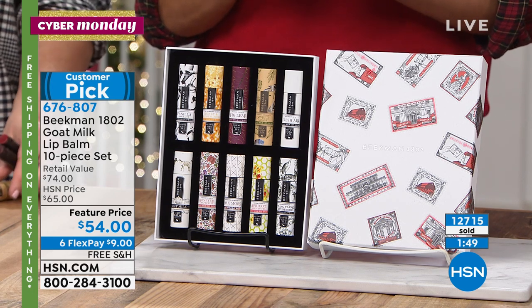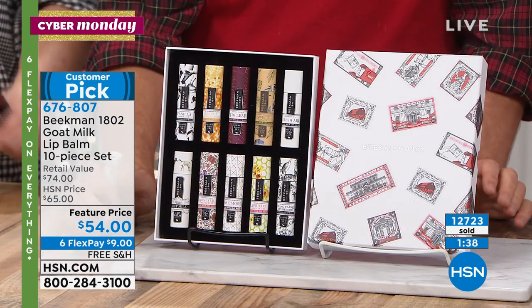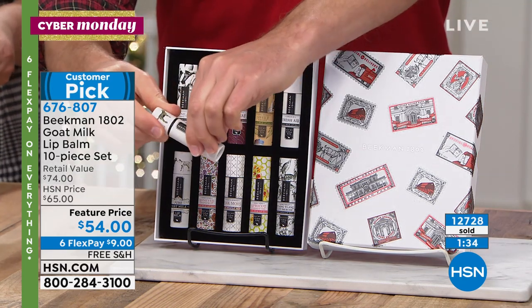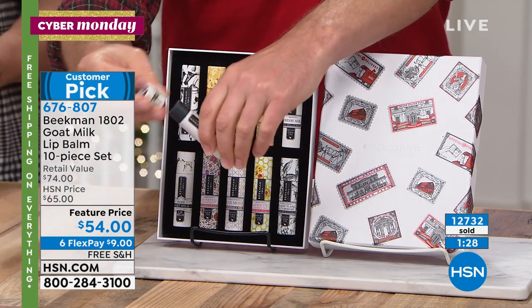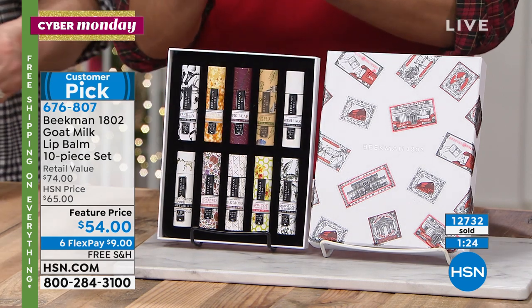Over 12,000 of you have already shopped for these and we are near sellout. This is their special delivery packaging — a 2019 special box that's never coming back. Each one also comes in its own cardboard tube, so you can give it as a gift. You can split it up into 10 — buy one set to give to the lip balm addict in your life, buy another set to split up.